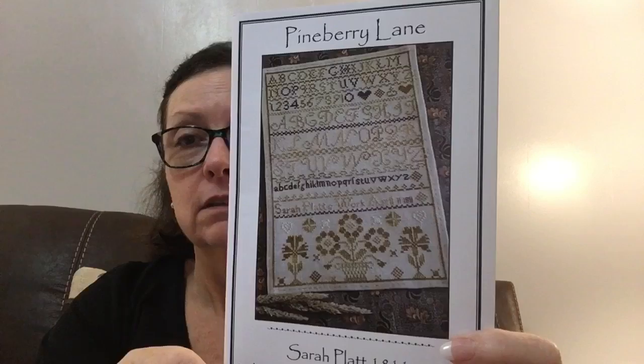I really like using fancy floss, but when you like to stitch a lot of different things it's hard on the budget to have things like Gloriana, Needlepoint Inc., or Silkweaver Colors — they're all so expensive. I understand why, but it still doesn't make it easy to buy. This is Sarah Plant 1811 by Pineberry Lane. I've got all the thread for it — it calls for Weeks and Gentle Arts, one Weeks and the rest Gentle Arts. I've got a 40-count Legacy Newcastle linen for it.